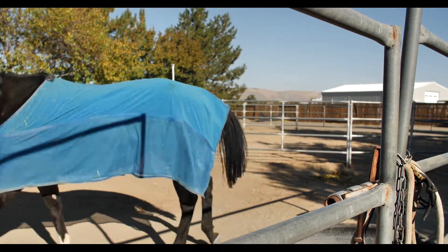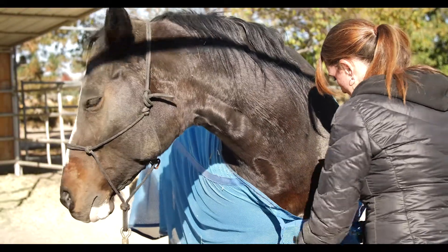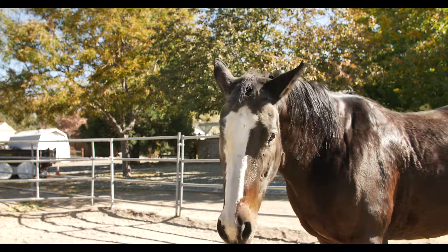This is Bella, Home Before the Bell. She's a registered paint and she's actually half thoroughbred and half paint. She has a beautiful thoroughbred sire that's really stocky and big and gorgeous. And I've had her for three years.